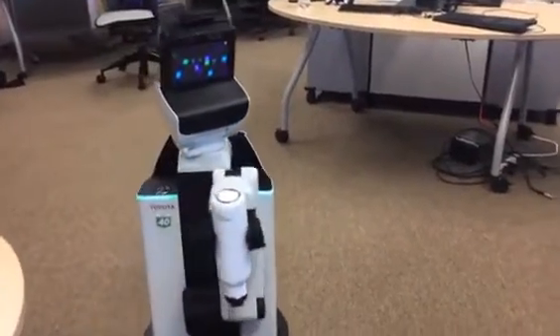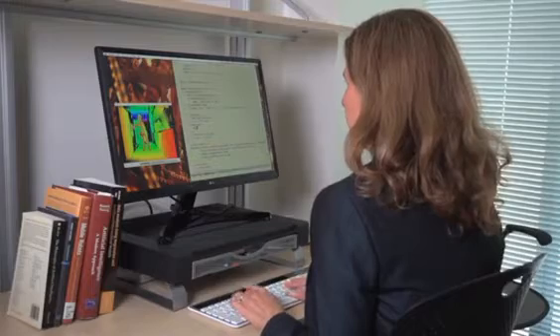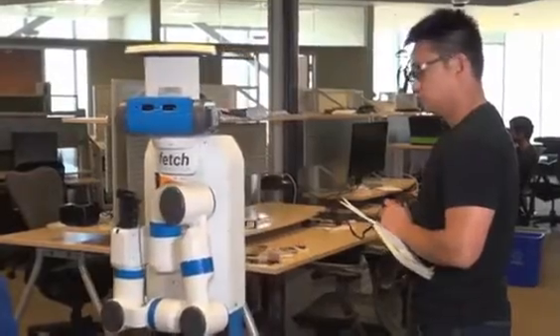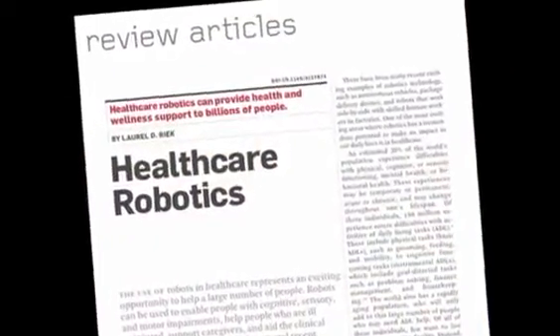This adaptability is really key in healthcare robotics applications. From an AI perspective, facilitating this vision is challenging, but solving the problem would make a huge difference — both in terms of robot learning and in helping billions of people in need. Learn more in the review article, Healthcare Robotics, by Laurel Rick.